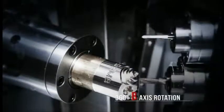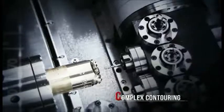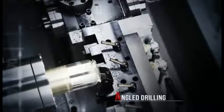The full 360-degree B-axis rotation provides maximum machining versatility, combined with 12 live tools to easily handle complex contouring or angle drilling operations.